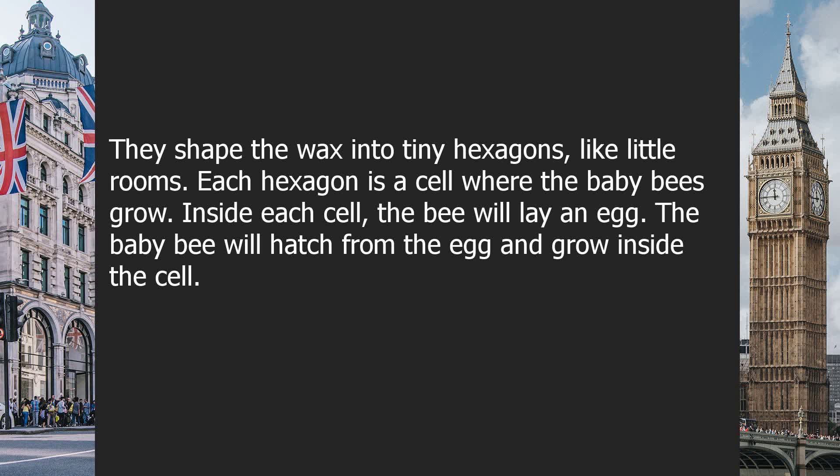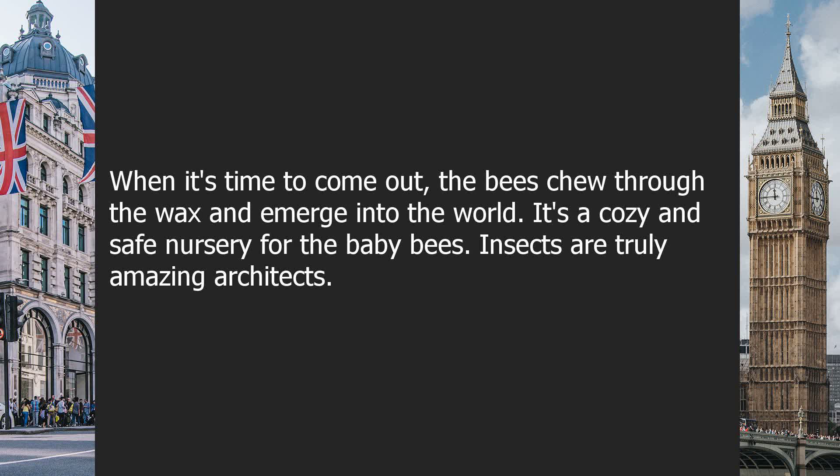Each hexagon is a cell where the baby bees grow. Inside each cell, the bee will lay an egg. The baby bee will hatch from the egg and grow inside the cell. When it's time to come out, the bees chew through the wax and emerge into the world. It's a cozy and safe nursery for the baby bees.